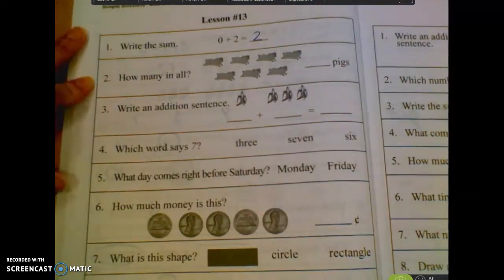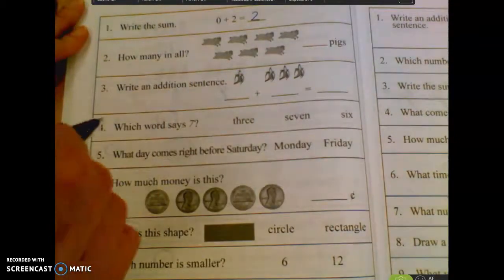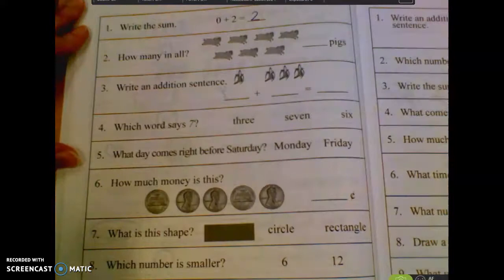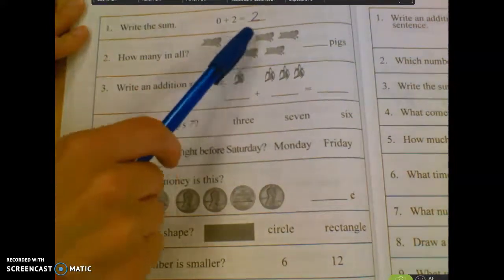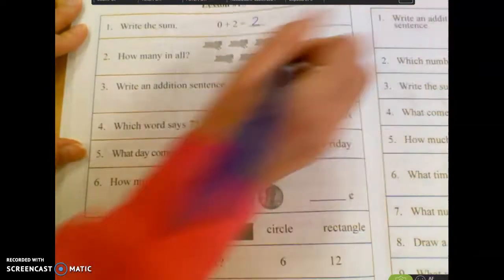Number two, how many pigs in all? One, two, three, four, five, six, seven. Seven pigs.